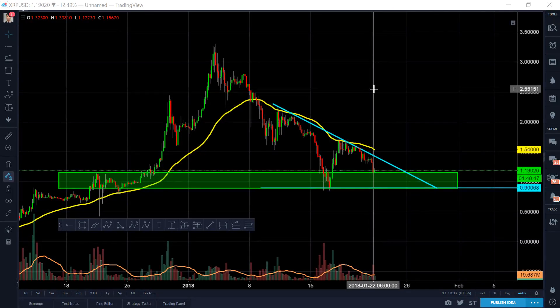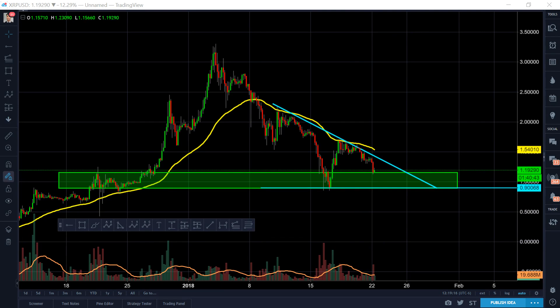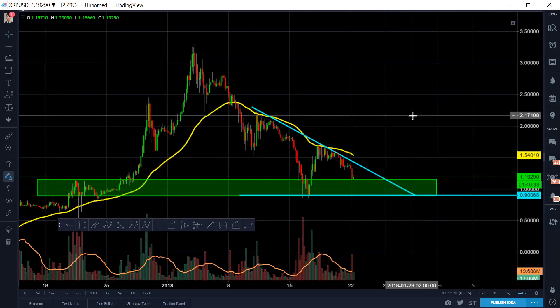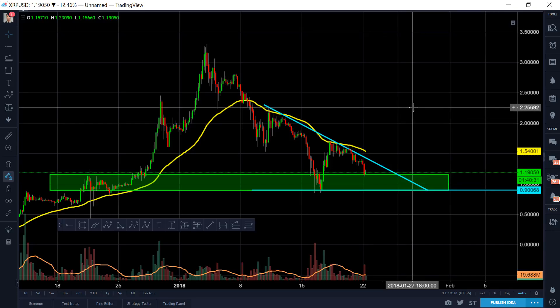Hey guys, how's it going? Quick Ripple update here. Ripple's got a lot of my attention. It's January 22nd, and it's about a little bit afternoon. If you guys enjoy my videos, I'd really appreciate an upvote on Steemit, and make sure you guys like, subscribe, and share the content on social media like YouTube and Twitter. I post some pretty good stuff there that tries to help out the public while I'm day trading here.